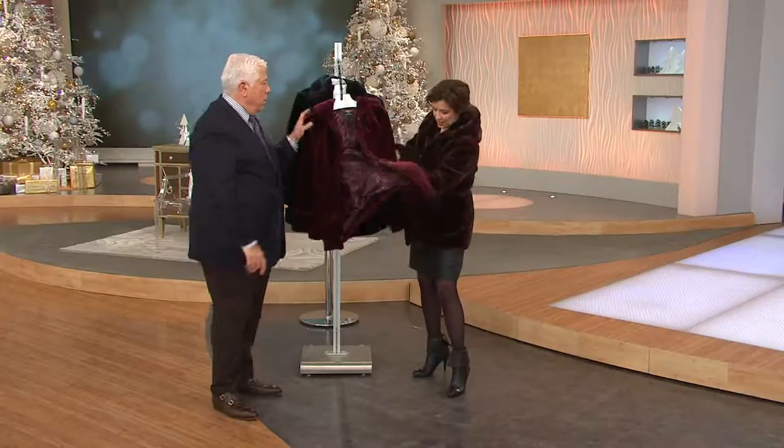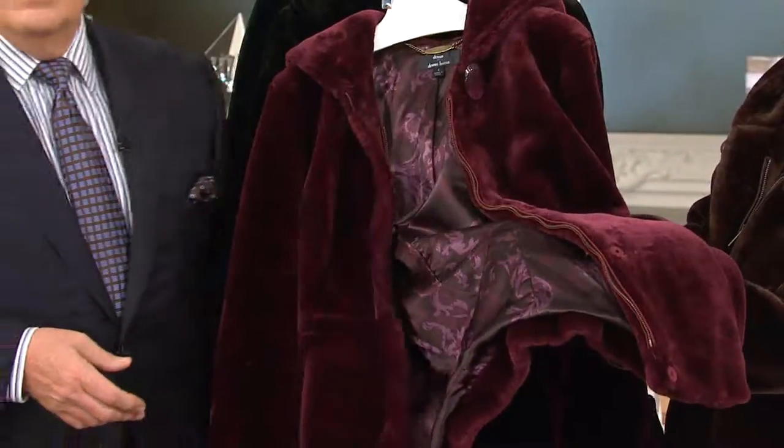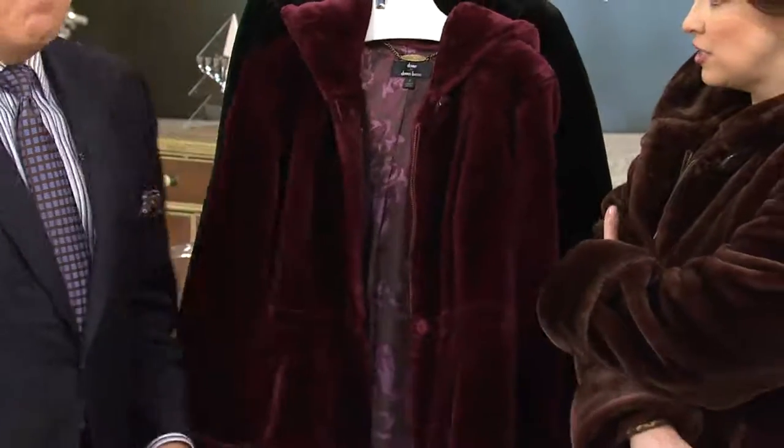Chocolate brown — and by the way, this is that beautiful burgundy so you can see when I hold it up to the light how gorgeous that is, with the black and then that emerald. Fabulous, right? First and only day this month on six easy payments — our highest easy pay. What a beautiful jacket. This feels like that rich, plush sheared beaver.